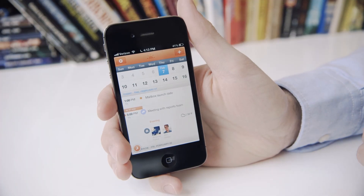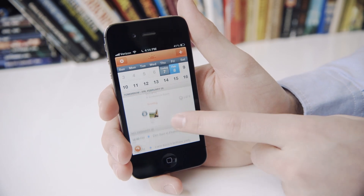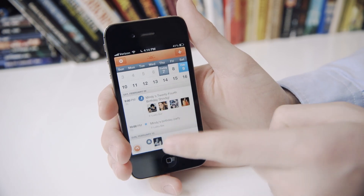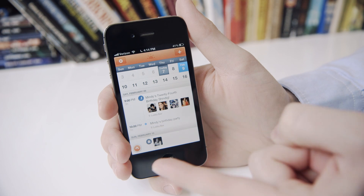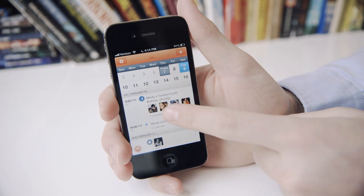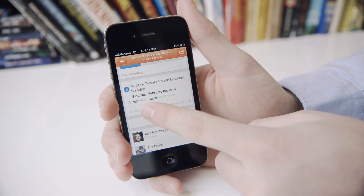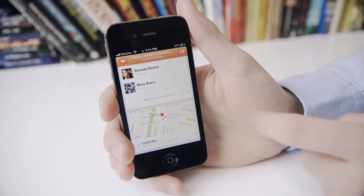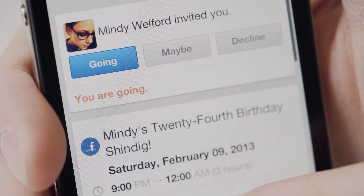When you first open Sunrise, you see all the events from all your different Google calendars. The first thing is that Sunrise pulls data from other calendars you have or you've already responded to events on Facebook. I have two events side-by-side to demonstrate: Mindy's 24th birthday shindig and Mindy's birthday party. The one that comes straight from Facebook shows I'm going, I already RSVP'd, here's the exact hours, the event details, I can write on the event wall, see who's attending, and even see a map of where I'm going. It's really just a whole new way to look at events on your calendar that come from elsewhere. And if she changes the time, it's going to change right here in my phone.